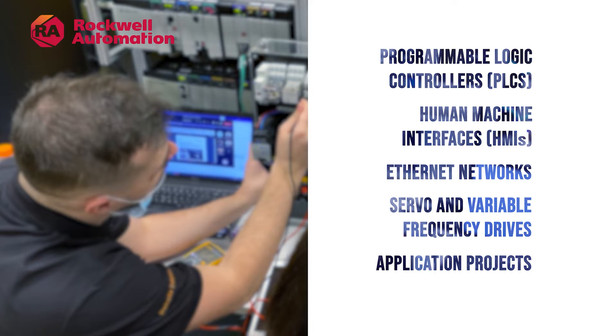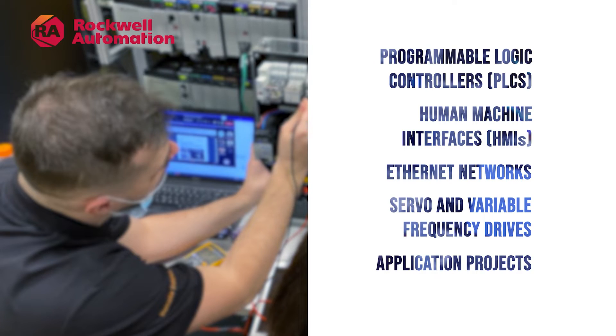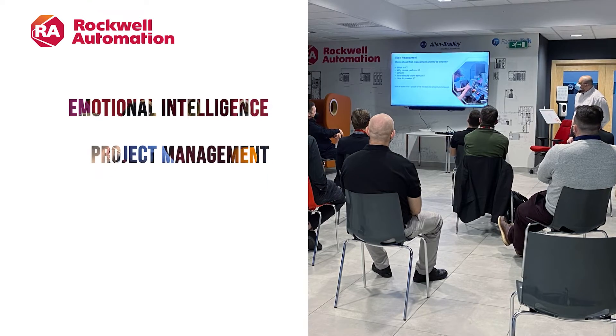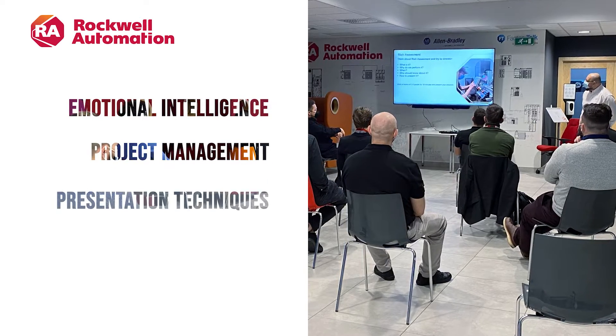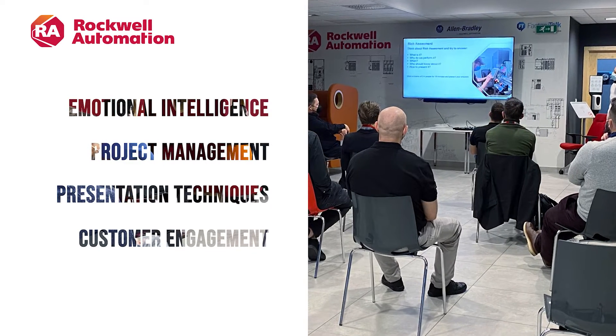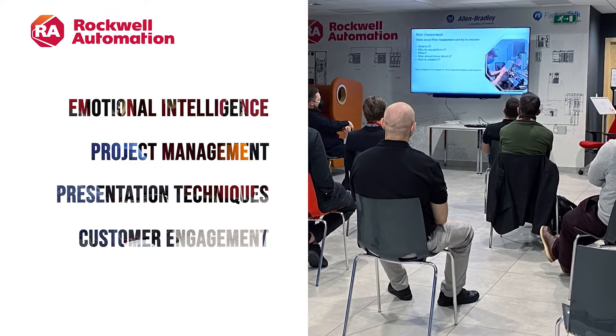Our goal is to provide basic understanding of how Rockwell Automation enables customers to improve their efficiency and productivity. In addition to technical skills, the program simultaneously develops professional skills such as emotional intelligence, project management, presentation techniques, and customer engagement — all of these topics can help kick-start your professional career.